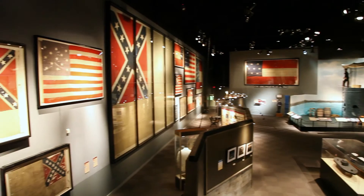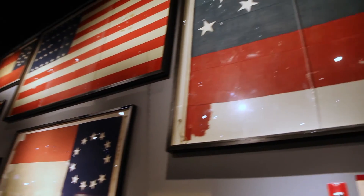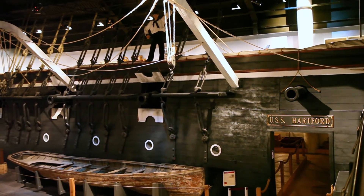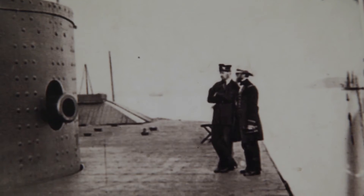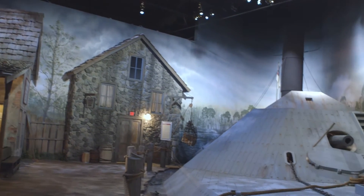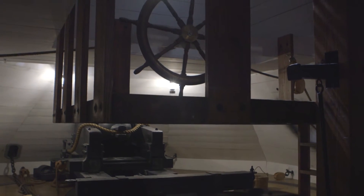We've also got the flag collection — the largest naval flag collection from the Civil War on display anywhere. And then we've got reproductions of the USS Hartford, which was the flagship of Admiral David Farragut, and the USS Monitor, the famous turreted ironclad that the Union put together, and a mock-up of the CSS Albemarle, a typical Confederate ironclad. There are many things that you can experience here.